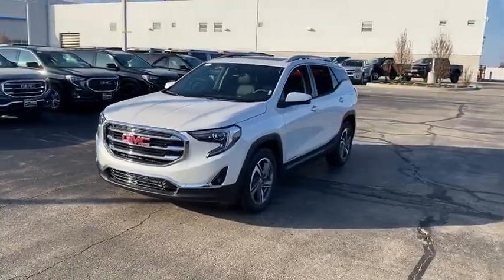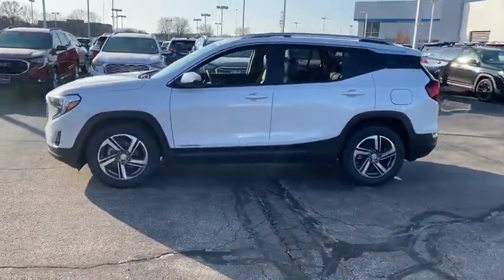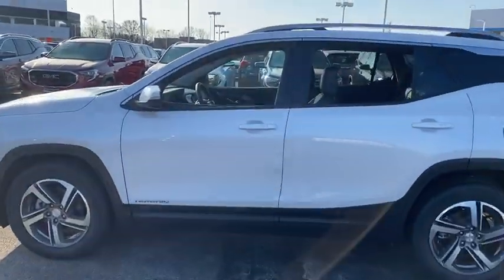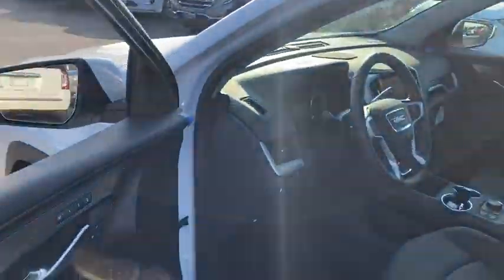The GMC Terrain combines the benefits of a crossover with the style and functionality of an SUV. Terrain offers uncompromised capability, a balanced stance, and a commanding view of the road, letting occupants enjoy a confident driving experience.